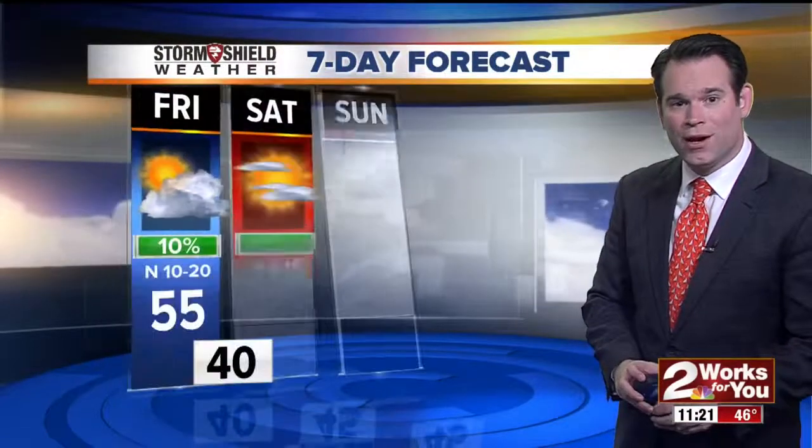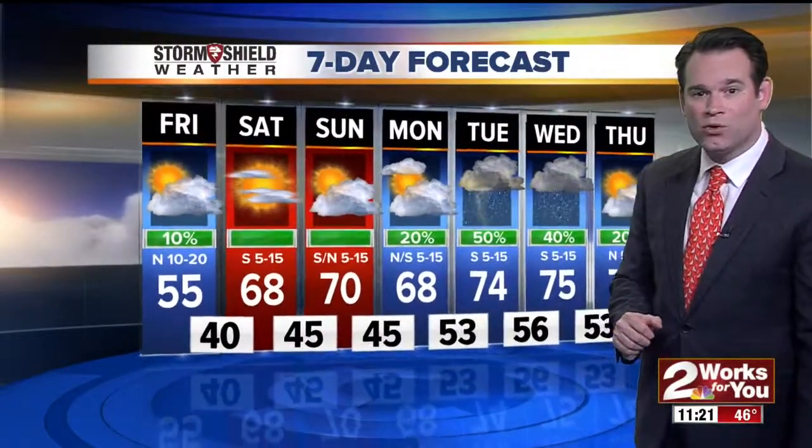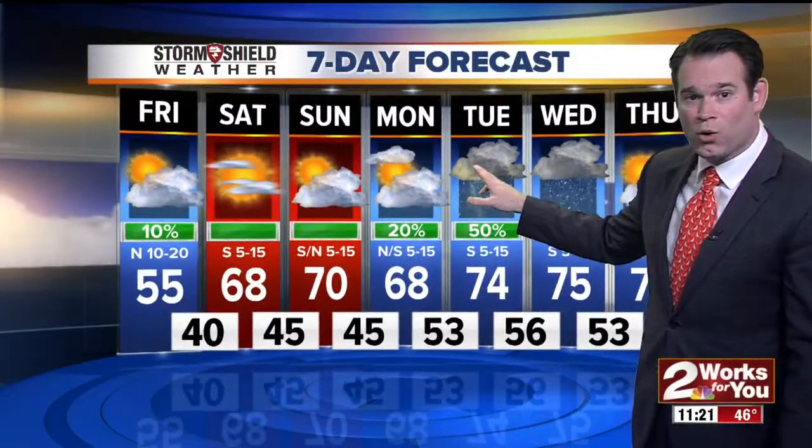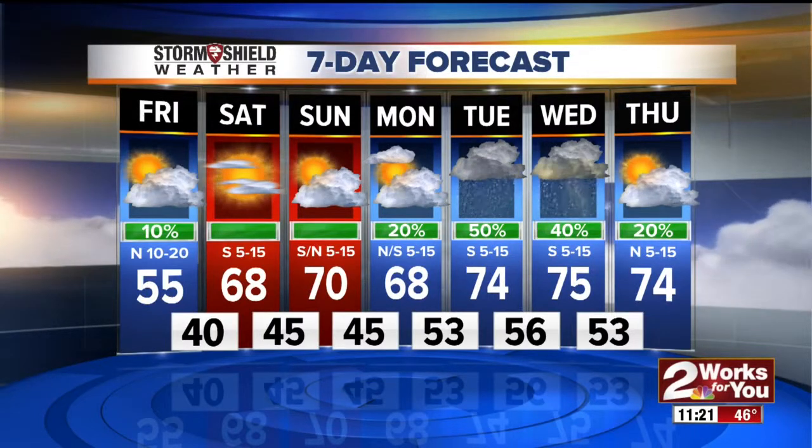Your seven-day forecast — here's what you've been looking forward to. Nearing 70 tomorrow and lower 70s for Sunday. We'll see changes next week as we get into a spring-like weather pattern. A few showers possible on Monday, then thunderstorms on Tuesday and Wednesday. We will keep you updated on the severe weather potential for next week.